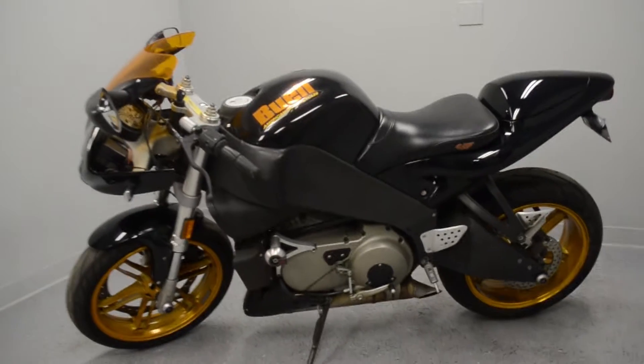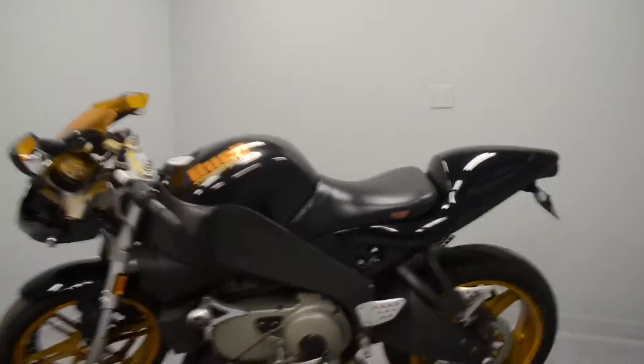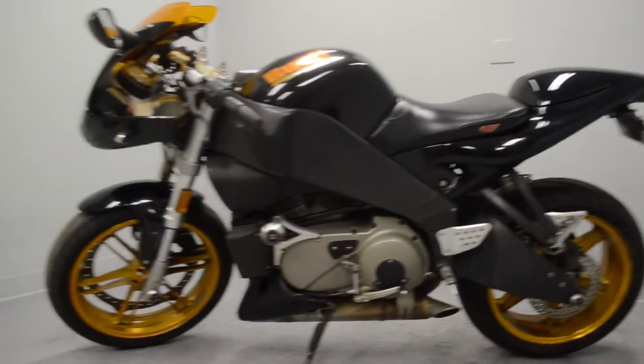Very low maintenance, these bikes. They don't need any valve adjustments — they are hydraulic adjusting. Go ahead and do some homework; great bikes to own and very easy to use.